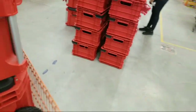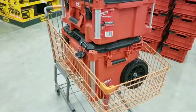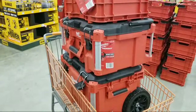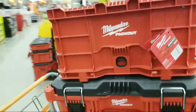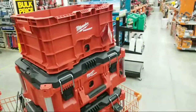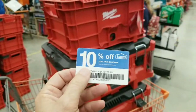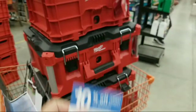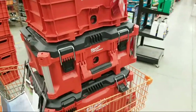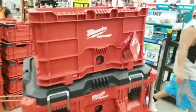This packout set is supposed to ring in at $179, but from what I've been told it's going to ring up at $109 at the counter. But I have a feeling it may ring up even lower if I can apply a coupon to it — and potentially beat everybody else's record today on this.